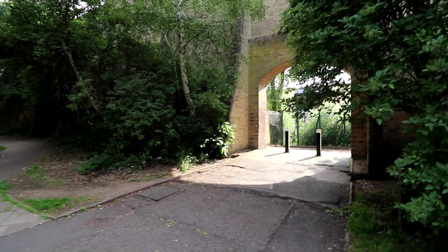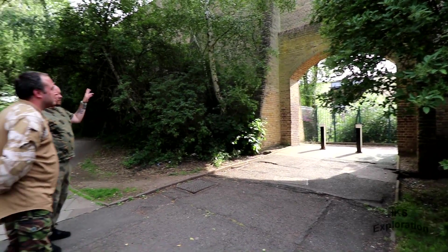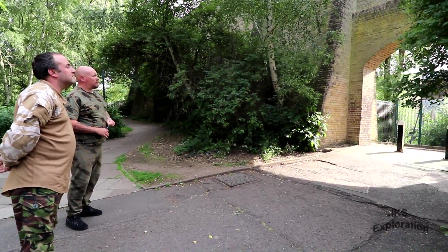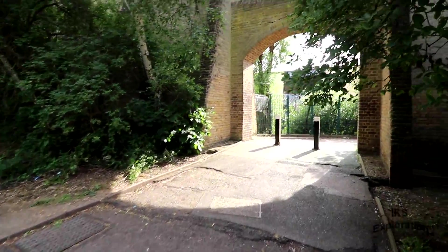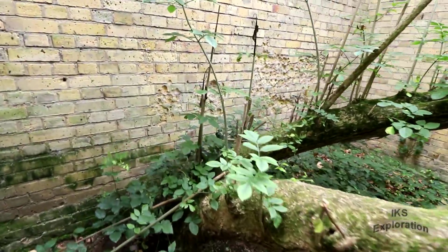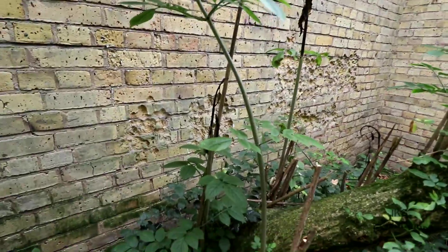That hole there straight ahead was put in in the 80s when they built through the park. Look at the damage — looks like bullet holes.